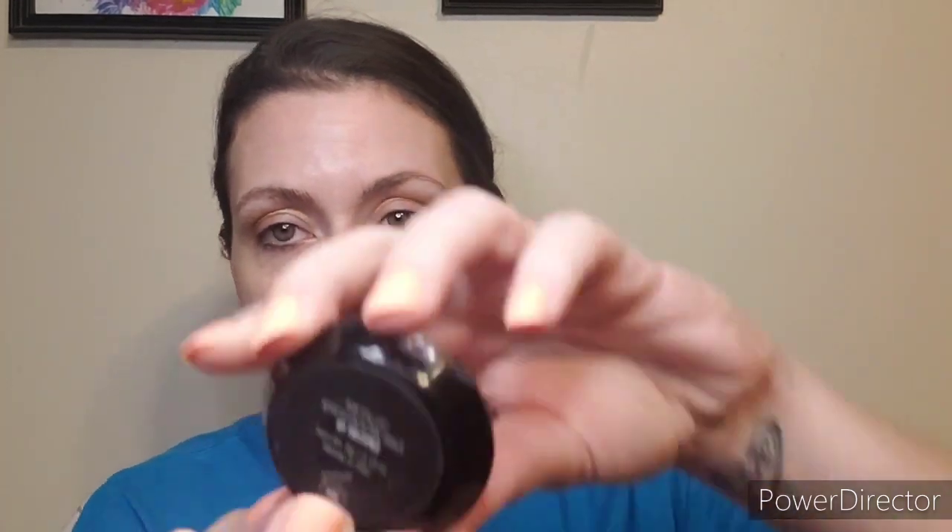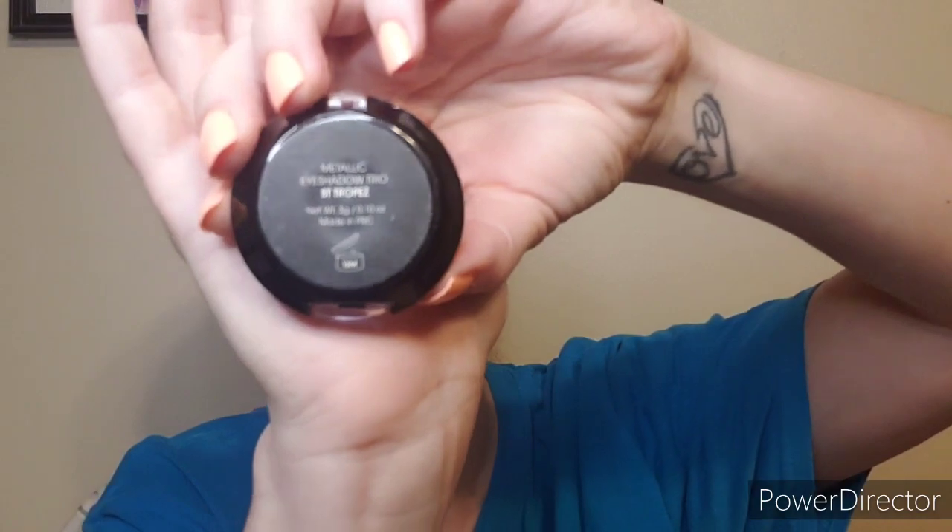We're going in blindfolded basically — that's kind of what I do when I normally do my makeup. I don't always have a plan of action. I am no professional, I keep things real. I don't always have time to plan out my makeup. That gives it a little shimmery look. Now I'm going to take this Model Co metallic trio — St. Tropez.